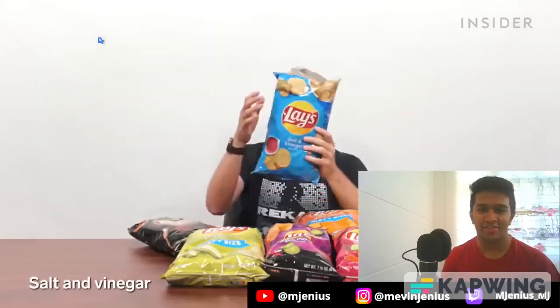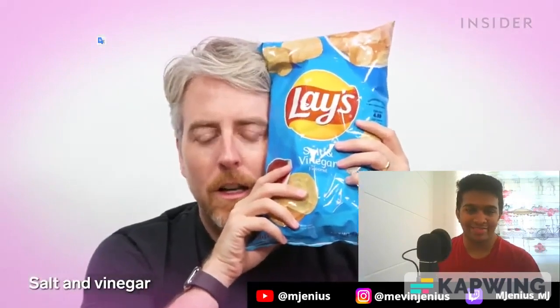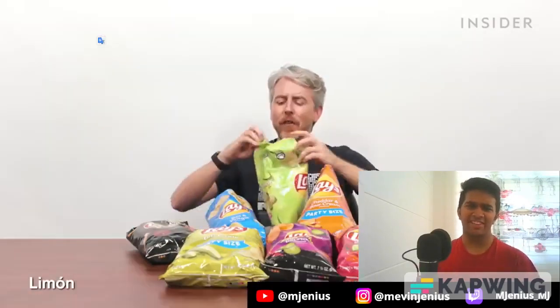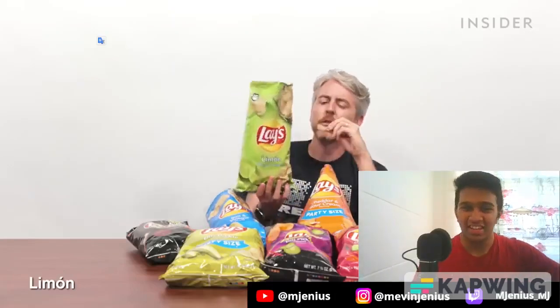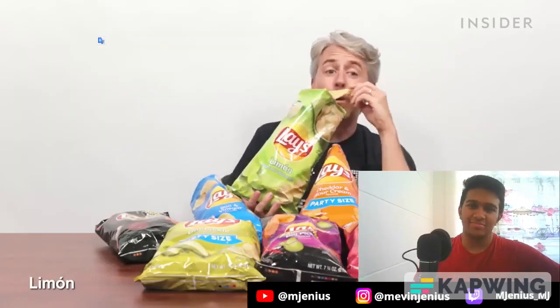Salt and vinegar — I love salt and vinegar so much. Top chip right here. Cheddar and sour cream. Limon — another favorite. Lime flavored chips would seem weird or citrusy, but they are so good. These are really limey.